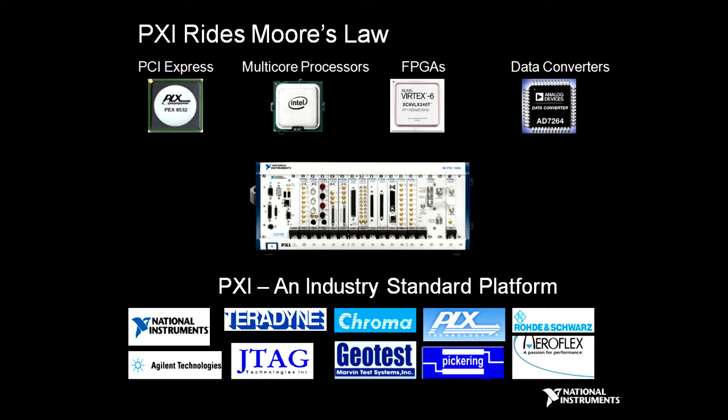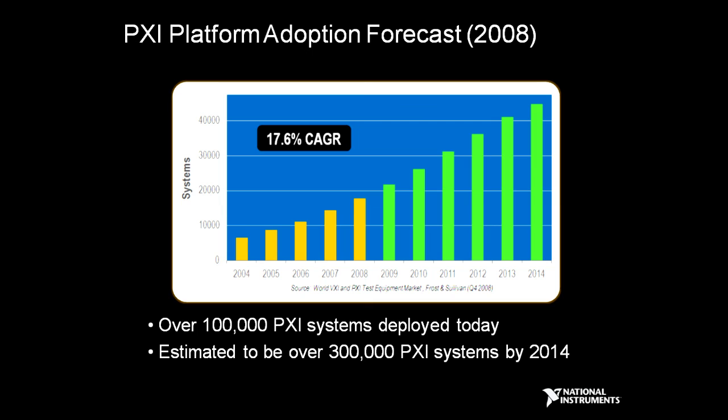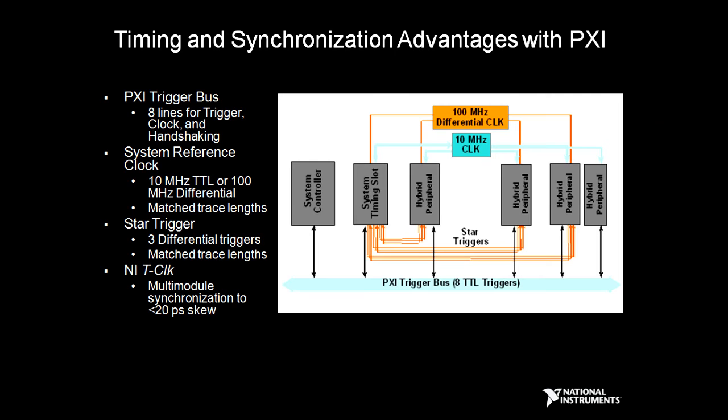PXI leverages Moore's Law to offer ever more performance in a small form factor, utilizing FPGAs and the latest data converters. The PXI standard is supported by many different vendors that provide over 1,000 different modules in a very industry-standard platform. PXI has been rapidly growing with significant adoption, especially in manufacturing tests and high-volume applications. PXI offers very high-performance capabilities for timing and synchronization, realizing performance similar to large-scale ATE systems with trigger buses, system reference clocks, star triggering, and special features such as onboard clocks — in our case T-Clock — to provide very sophisticated timing and synchronization capability.